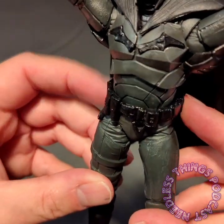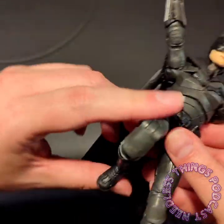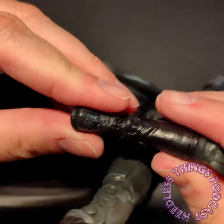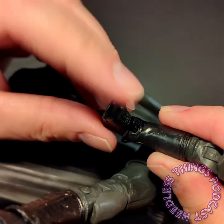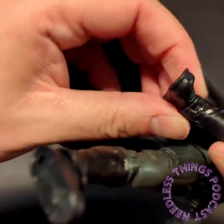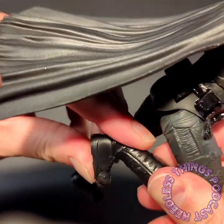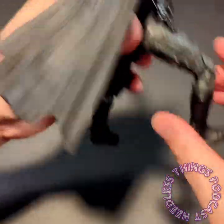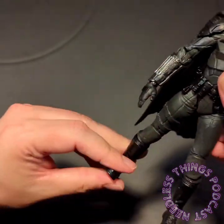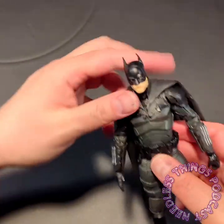He's got double-jointed knees with a great range, and then down here we've got the standard McFarlane ankles — same kind of ball joint as the wrist — but they're covered up by the bottoms of the boot covers. These boot covers are a soft plastic so they bend and flex as you move the ankle joint, so he's actually got a pretty decent range with the overall leg movement. He looks good, he's got a great profile, he's a different looking Batman.